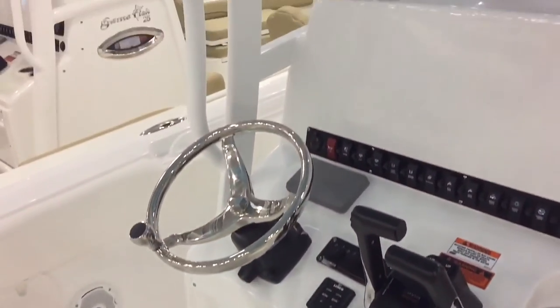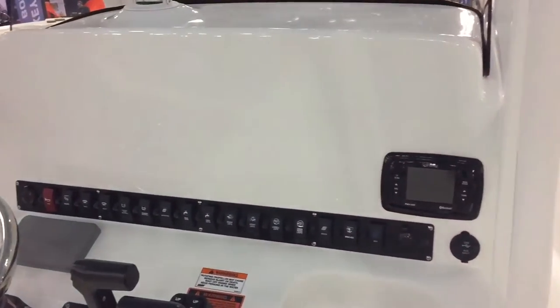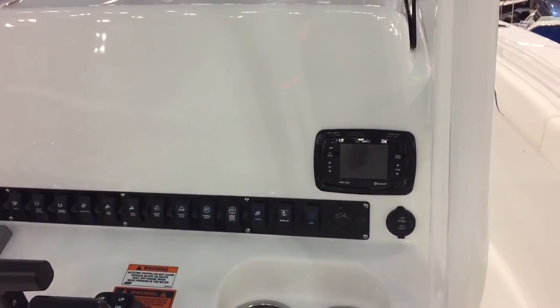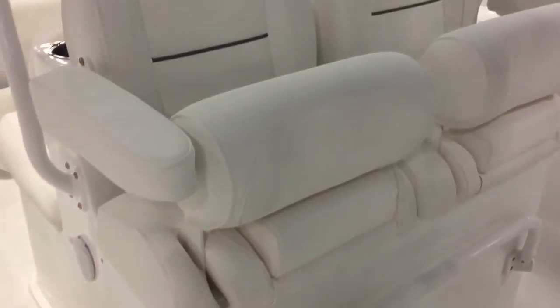The helm gives you a very nice ability to put a huge 12-inch, maybe even a 16-inch screen in this boat. It has Sirius satellite radio and Bluetooth stereo. The tournament chairs are a big hit — very nice, the arms swivel up and down, and so do your bolsters for when you're standing. There's also a powder-coated footrest.